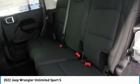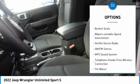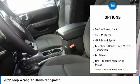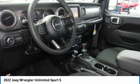Here are some of this vehicle's great options: fog lights, rollover protection system, trip computer, power steering, tilt steering wheel, bucket seats, variable speed intermittent wipers, and AM/FM stereo radio.